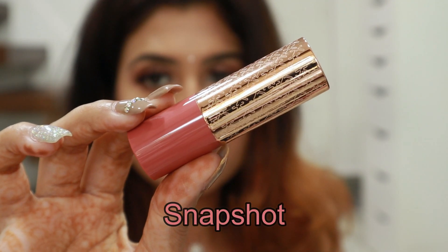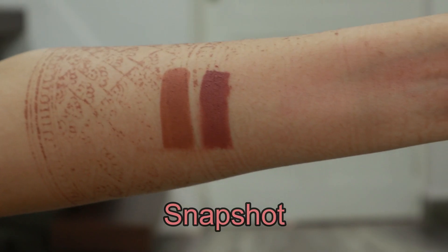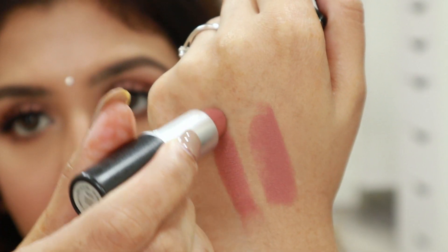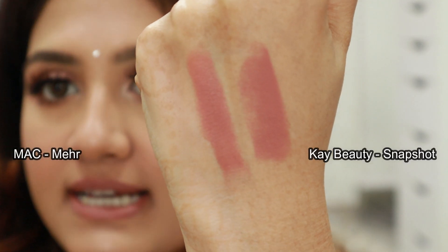The next shade is Snapshot. This is again a really pale nude but it has pinky undertones — the Muse shade had peachy-brown undertones. If you're into pale nudes and you like pinky nudes, then this shade is perfect for you. This shade reminds me of the MAC lipstick in the shade Meher — they're very similar. I'll swatch both: this one is Snapshot and this one is MAC Meher. They're both very similar, especially on the lips — they look perfectly the same.